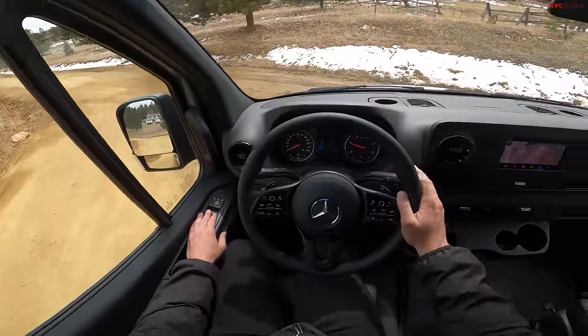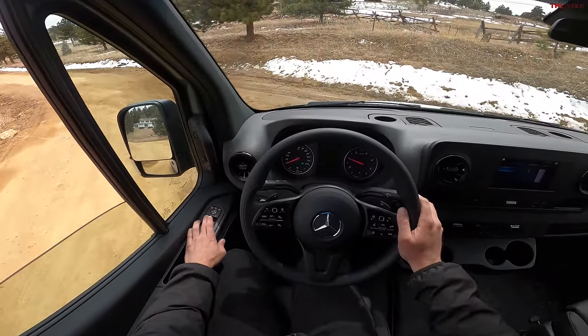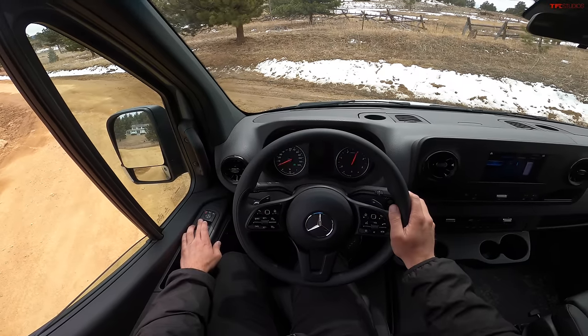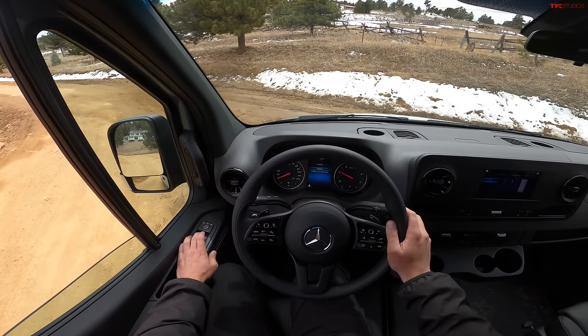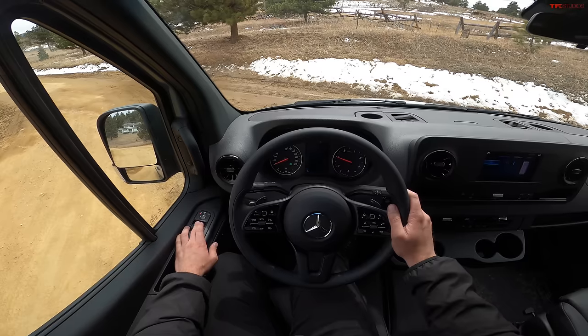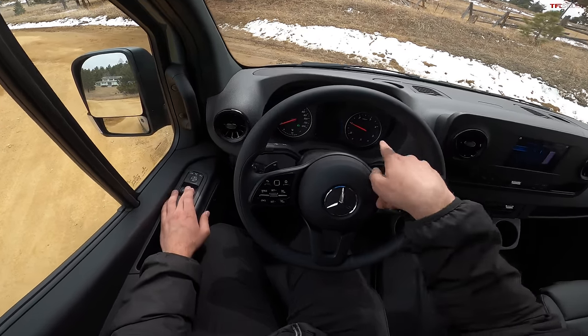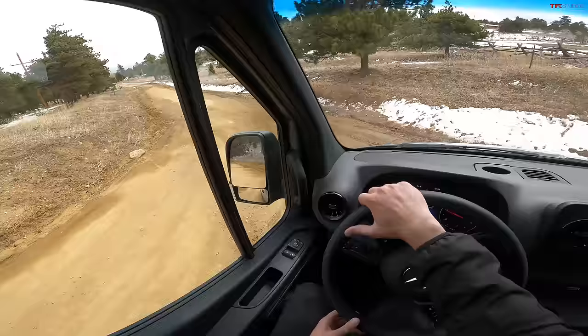So the sound of this engine — let's lower the window. Very quiet at idle, almost no vibration. It definitely sounds like a diesel when you're revving it with the window down, but with the window up, wow, it almost sounds like a gas engine. And it revs to the moon — look at that redline, over 4,000 RPM.